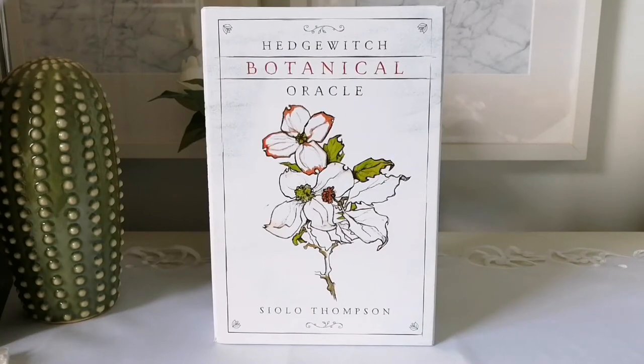Hello and welcome back to my channel. If you're new, welcome — I'm Priscilla, the owner of A Life Full of Simplicity. In today's video I'll be unboxing the Hedge Witch Botanical Oracle by Silo — or Silo, I'm not sure how to pronounce the first name — Thompson.